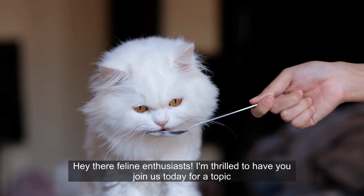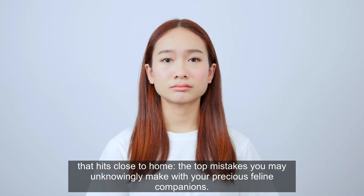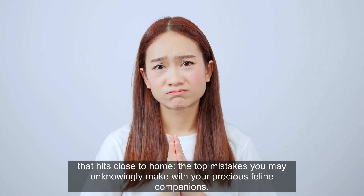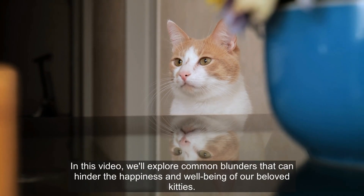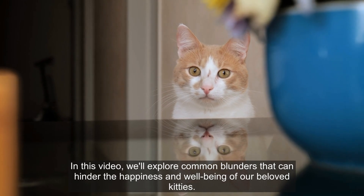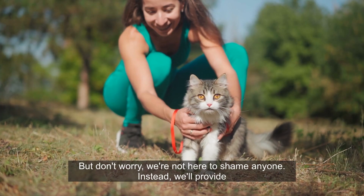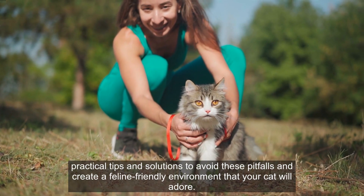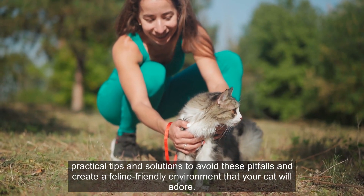Hey there feline enthusiasts! I'm thrilled to have you join us today for a topic that hits close to home: the top mistakes you may unknowingly make with your precious feline companions. In this video, we'll explore common blunders that can hinder the happiness and well-being of our beloved kitties. But don't worry, we're not here to shame anyone. Instead, we'll provide practical tips and solutions to avoid these pitfalls and create a feline-friendly environment that your cat will adore.